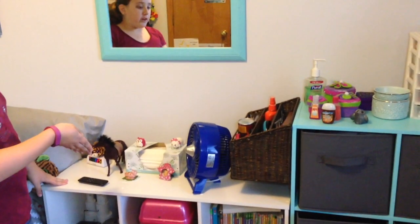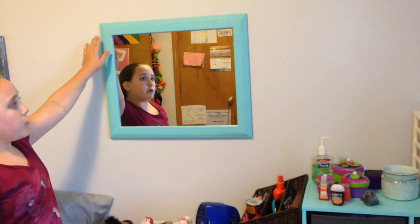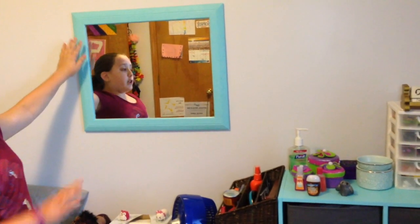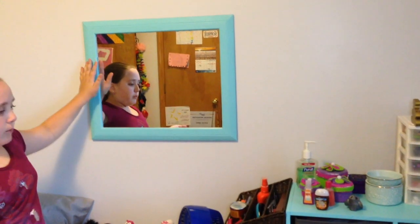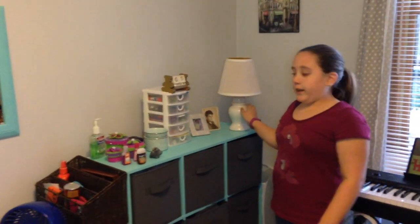Over here, we just did the same exact thing with this bedside table. We just moved it a little bit over and it still has the same things on top. And we have this mirror, which we painted the same color as my other blue wall and relocated it from another part of my room. We also added this lamp to it, which is great at night time.